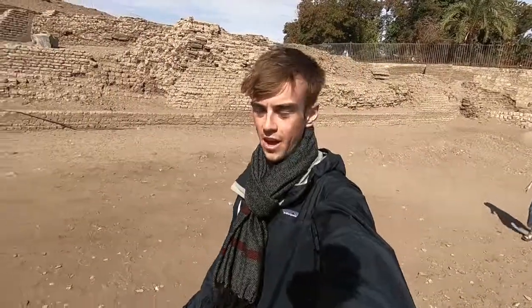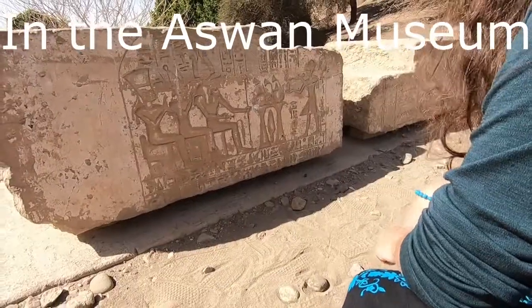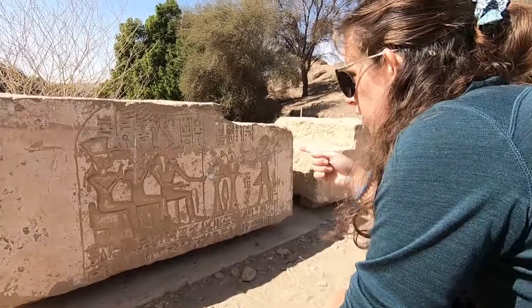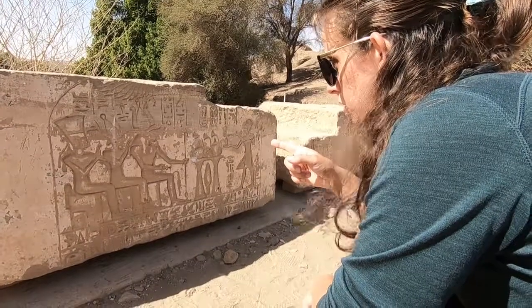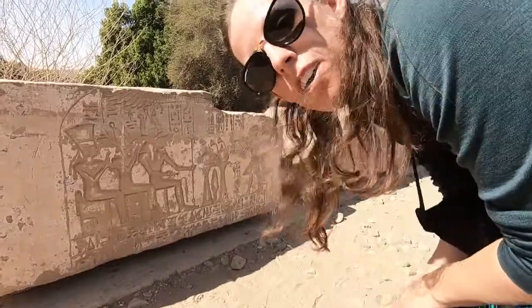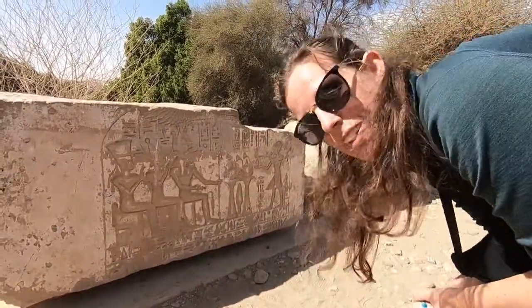Here we are on Elephantine Island, walking around some ancient ruins. The Nile is so picturesque here that we just had to stop and take a couple of minutes to look at it. I think it's a king giving offerings to Amun, the god of earth and creation, maybe Osiris and somebody else. That's probably wrong — I'm not an Egyptologist.